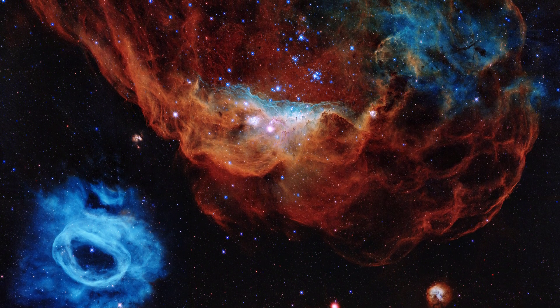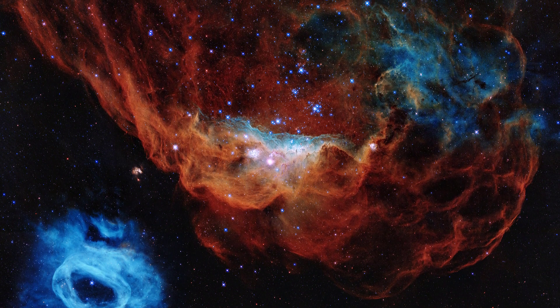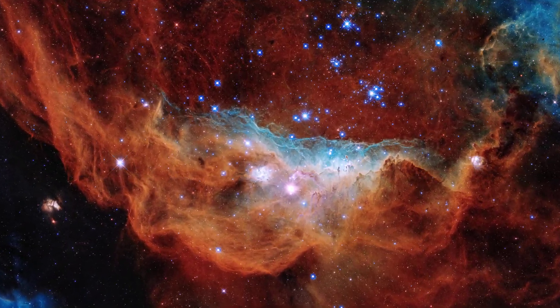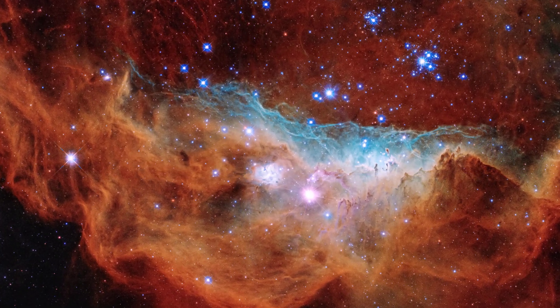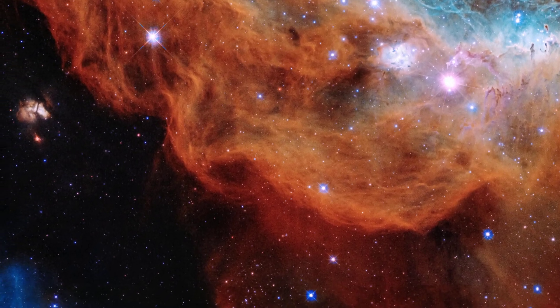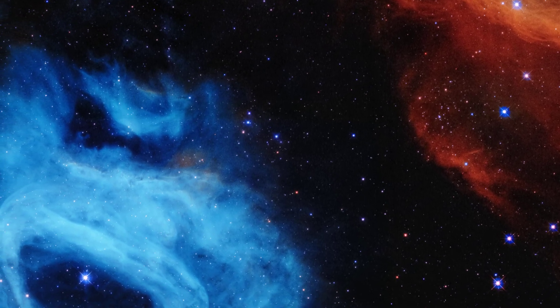NGC 2014 looks like a big red coral in a sea of stars. The center of NGC 2014 has big and bright stars, each one of them 10 to 20 times bigger than our sun. NGC 2020 is a blue cloud located on the lower left corner of the image. It was created by a very bright and big star, 200,000 times brighter than our sun. This star has been shooting out gas, creating the blue cloud we see in the image.